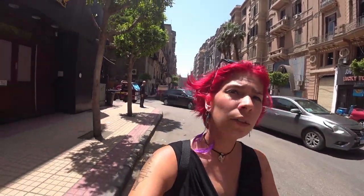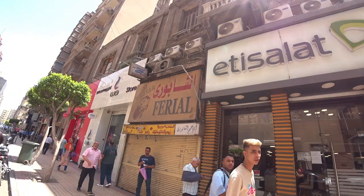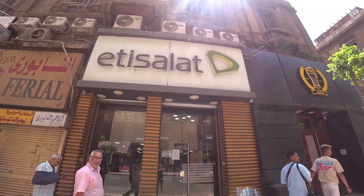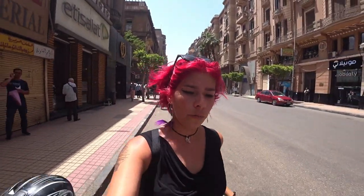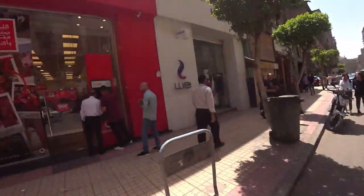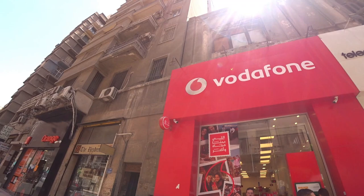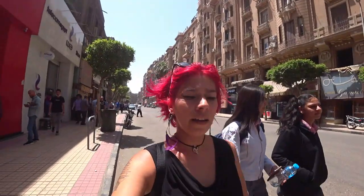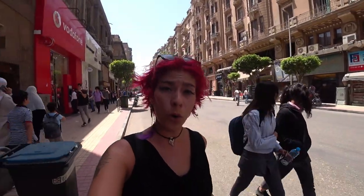First up is Etisalat, and the other two are Vodafone and Orange, which many people debate as being the best in Egypt.